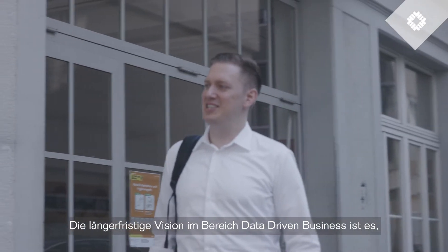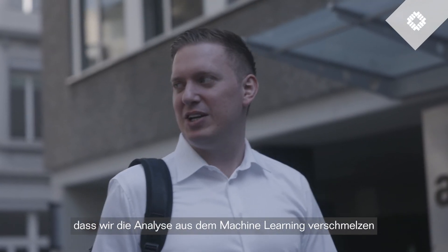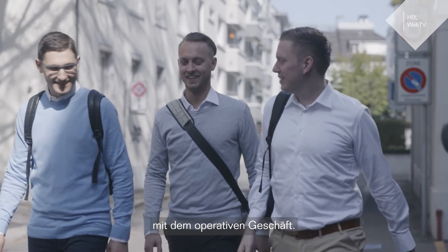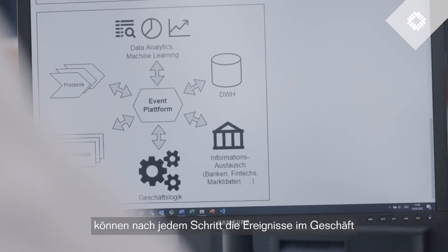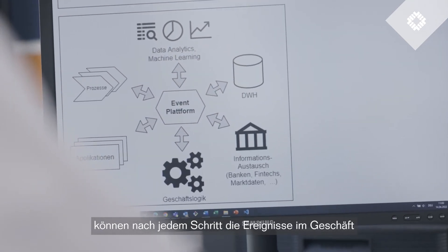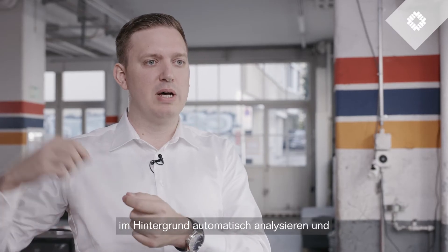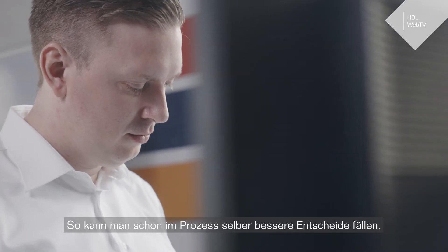The long-term vision of data-driven business is very clear: that the analysis and machine learning is integrated with operational processes. That means if you have a digital process, after every step, the data or the events that are happening in the business can be used so that different analysis tools in the background can automatically analyze and provide feedback in the process itself, so that better decisions can already be made during the process.